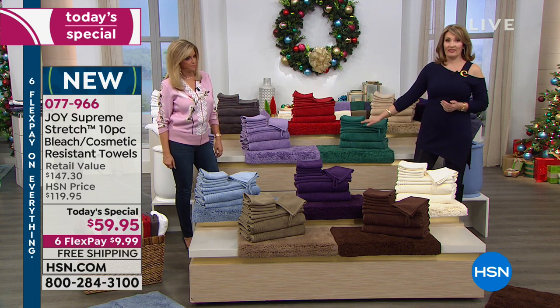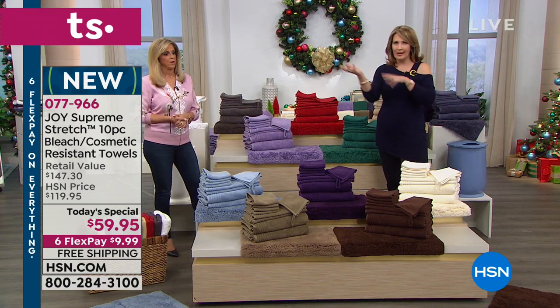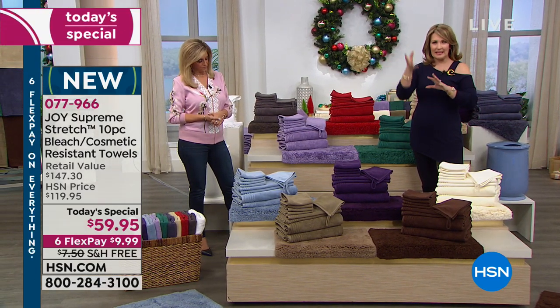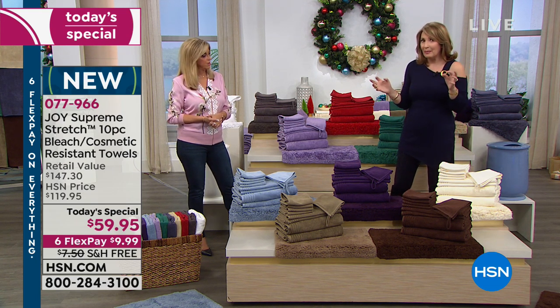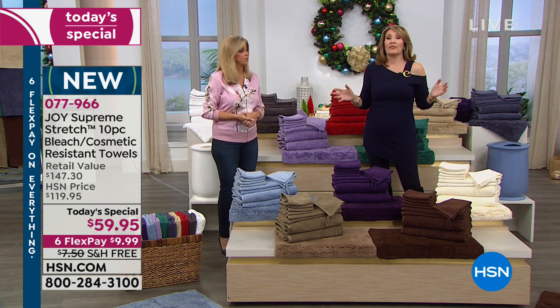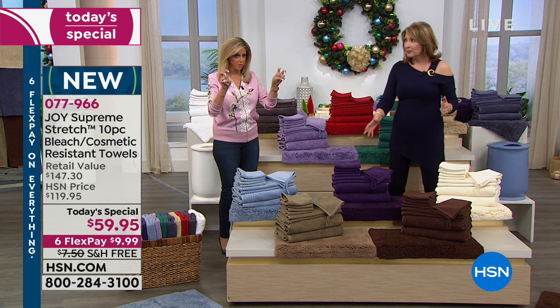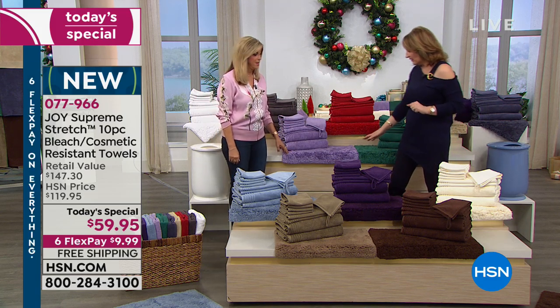This is a phenomenal gift for anyone in your life. Think about your towels right now — are they all mixed and matched? Are they stained? Is it time to get new towels? Maybe you have towels that are pretty but not functional. These are show towels that are highly functional, which is why you will love them.